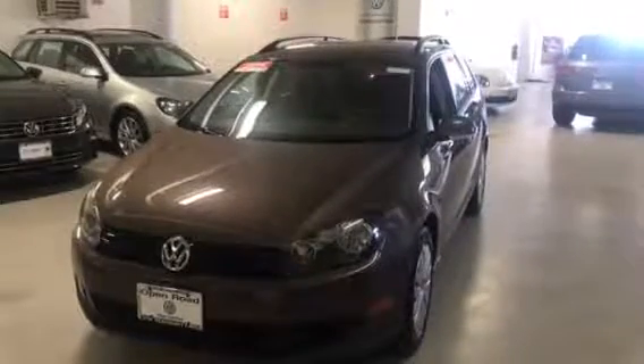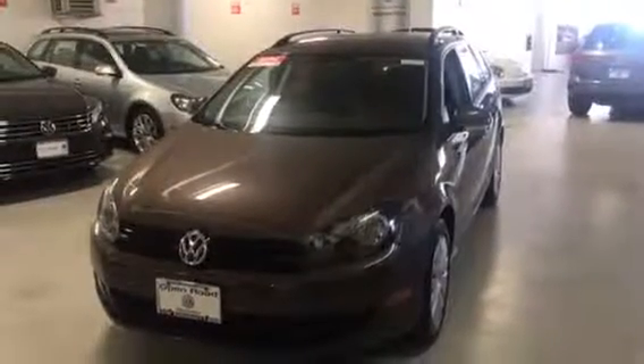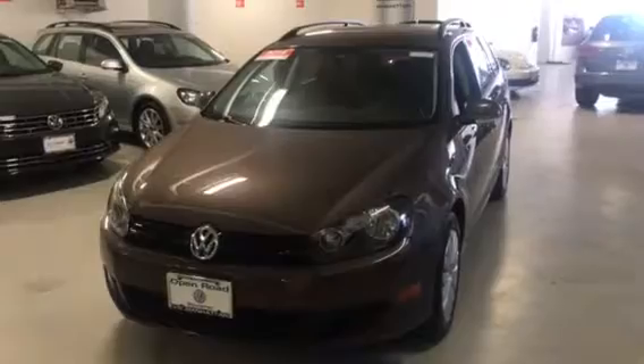Hey Monica, how are you doing? This is Scott over at Volkswagen Manhattan. I'm standing here with the 2014 Volkswagen Jetta Sport Wagon — Toffee Brown with a dark interior.